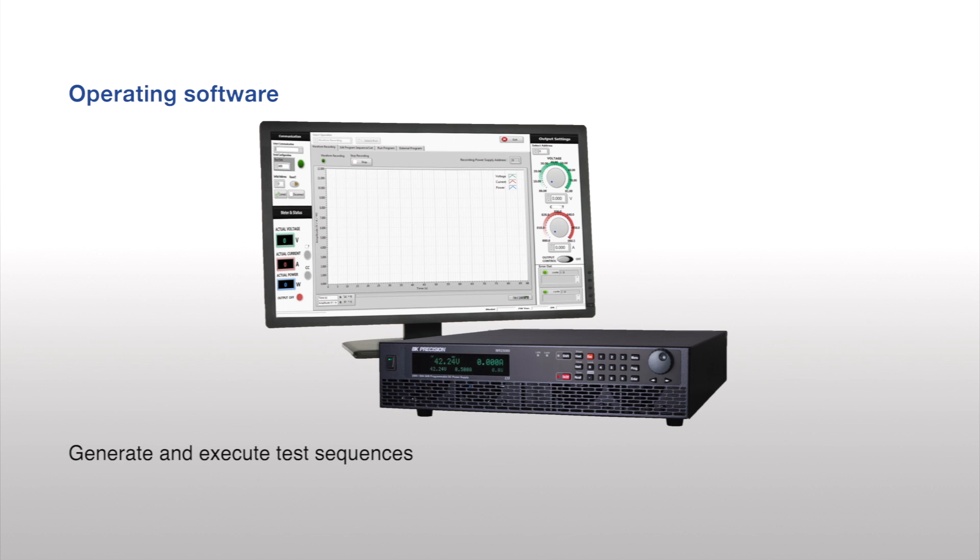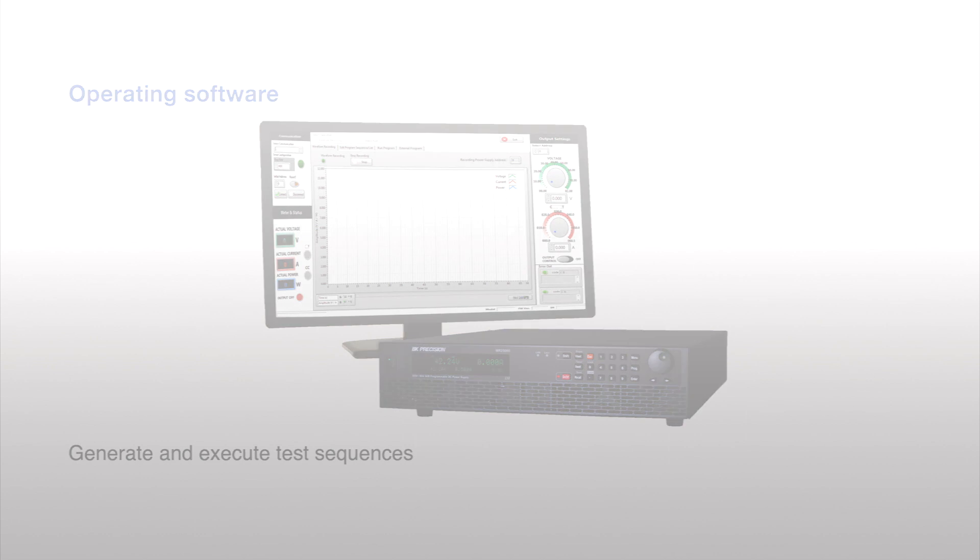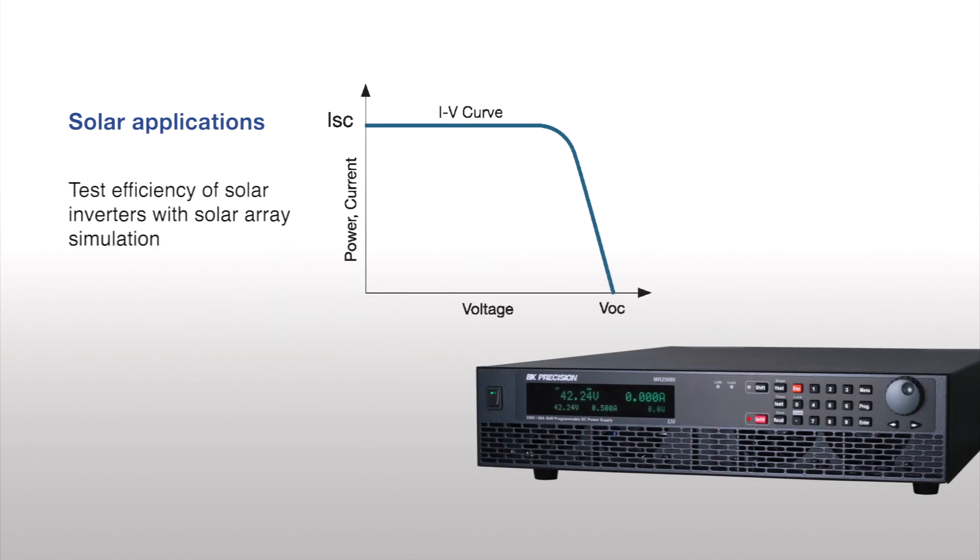Operating software is provided for generating and executing test sequences with measurement data logging capabilities. A built-in solar array simulator generates photovoltaic IV curves for testing inverter efficiency. Optional solar array simulation software is available for extended solar applications.